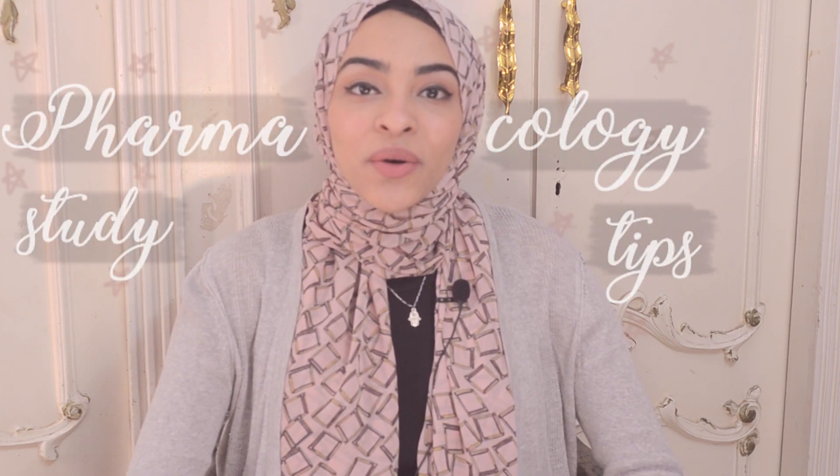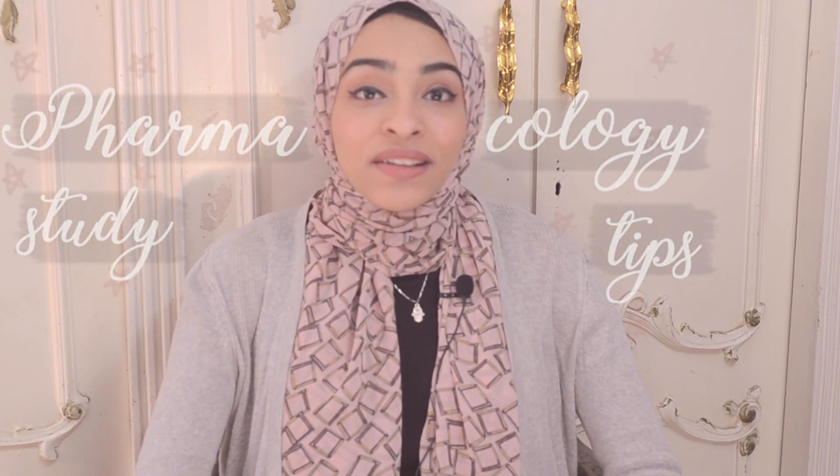Hi everyone, welcome back to a new video. Today is the day that I finally talk to you about how I study pharmacology. This video is not going to be about how to study pharmacology per se, but I'm going to be telling you how I managed to get high grades in pharmacology in pharmacy school through my study techniques that I'm going to be sharing with you guys.